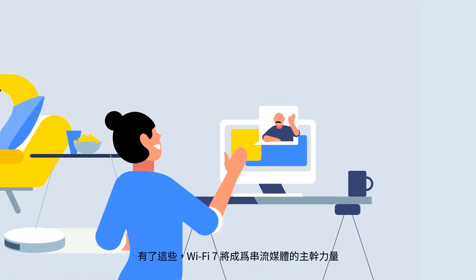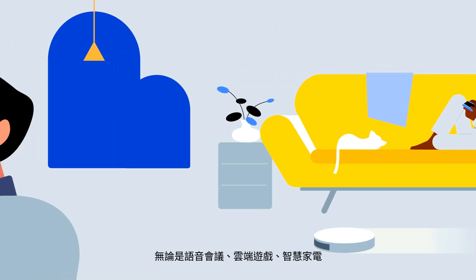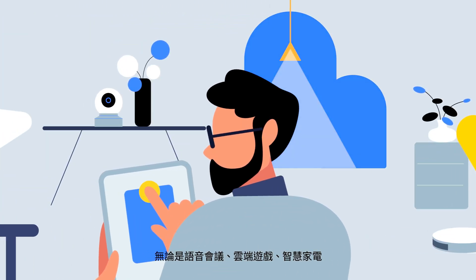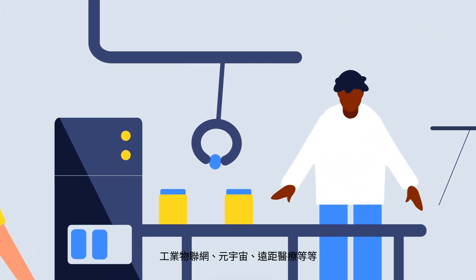With all of these, Wi-Fi 7 will serve as the backbone for streaming, voice conferencing, cloud gaming, smart homes, industrial Internet of Things, the metaverse, telemedicine, and more.